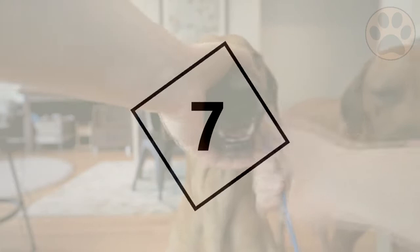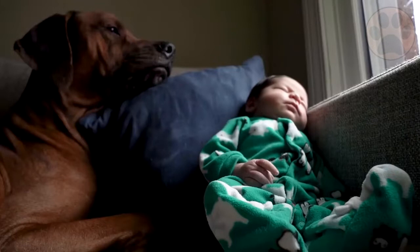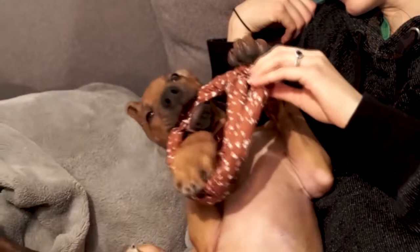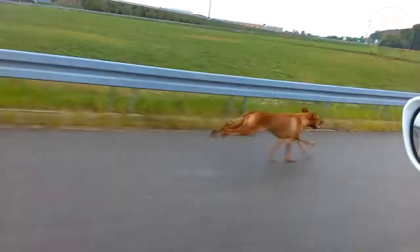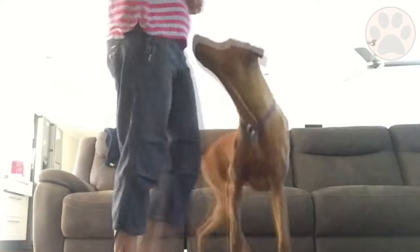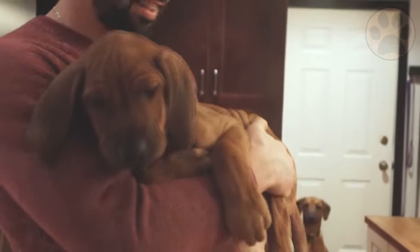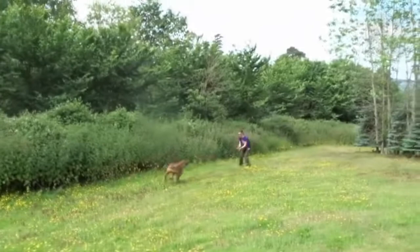Even with proper early socialization, Rhodesian Ridgebacks are not recommended for homes with small children. They are very protective and have a sense of danger, but they can be too rambunctious for toddlers and could hurt a small child by accident while running around and playing. With older children and good instruction, both the dog and children can live happily together. A common misconception is that due to their exercise requirements they are outdoor dogs. However, the breed we know today is not. While they should have access to a yard and be taken out daily, they should live indoors with their families and can even adjust to apartments — they just need to be exercised more often.